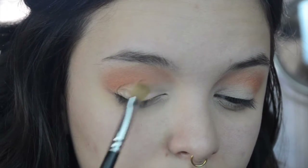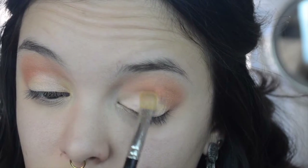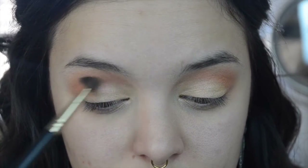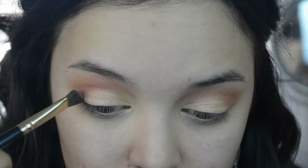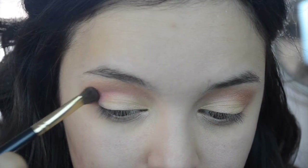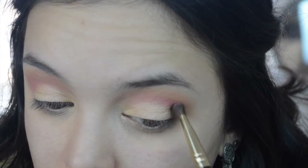Going back in with my Morphe 350 palette, I'm taking this beige shadow. This shadow is sort of a three-dimensional shadow — from the looks of it it just looks like a neutral beige but it has some pinky and corally undertones to it. So I'm picking that up with a flat shader brush and I'm going to place that all over my lid area, then blend the edges out with an angled blending brush. Now I'm picking up the hot pink color from that 10 color blush palette and placing that right in the crease because I really want the pink to stand out in this look.